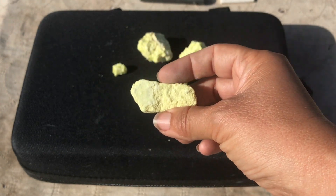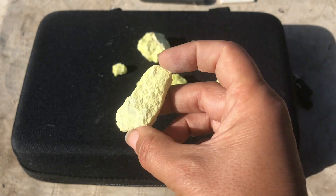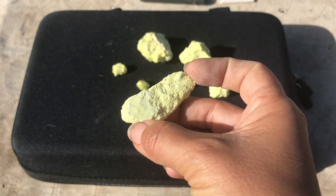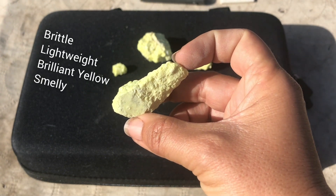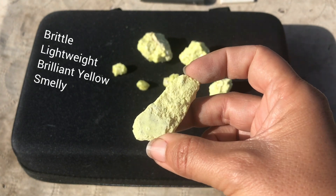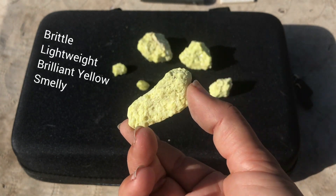The best ways to recognize sulfur in the field would be that soft crumbly characteristic, that brilliant yellow color, and of course its other notorious characteristic — the smell. Not many minerals are similar enough to sulfur that you would get them confused.